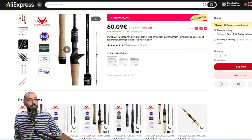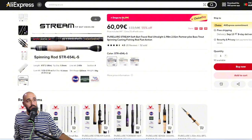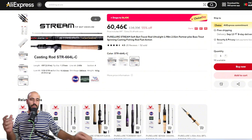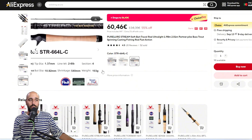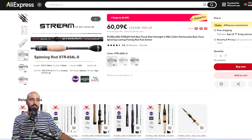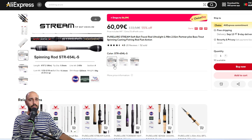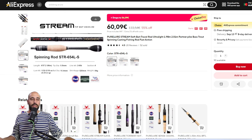Continuing with the Pure Lure Stream — the spinning version will go to 56 euros before coupons and the casting version also 56 euros. They came very well packed but handle a lot more weight than the cast rating suggests — it says 0.9 to 5.3 grams but it's actually a very fast rod. The spinning version is 1.98 meters, the casting is 2 meters. Very portable because they are travel rods — three or four parts — 100 grams for the casting version, 84 grams for spinning. Very cool looking.